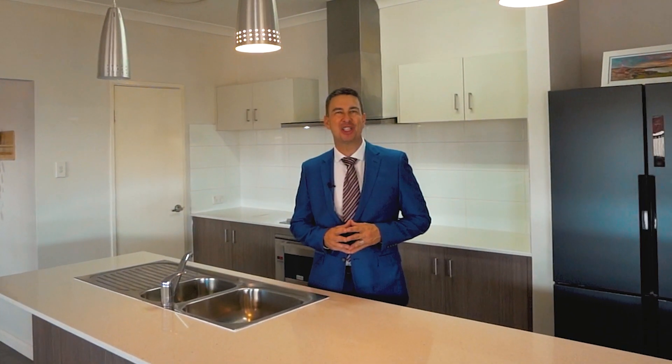Hi, I'm Vincent Riffo. It's my pleasure to welcome you to 104 Napoleon Promenade, Vasse — a beautiful 4x2 with a study, theatre and activity area.